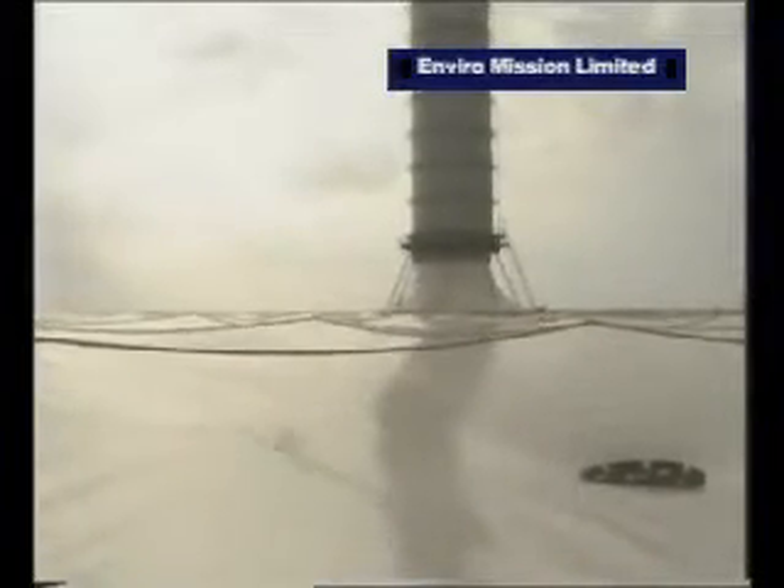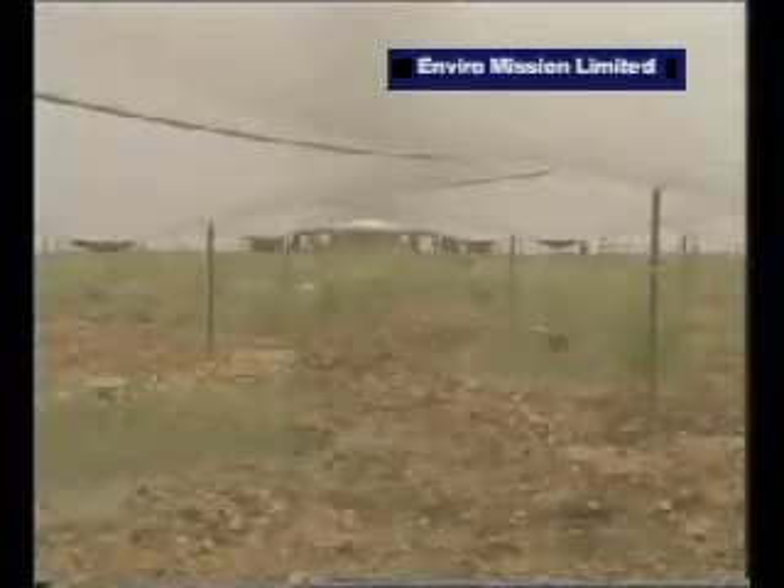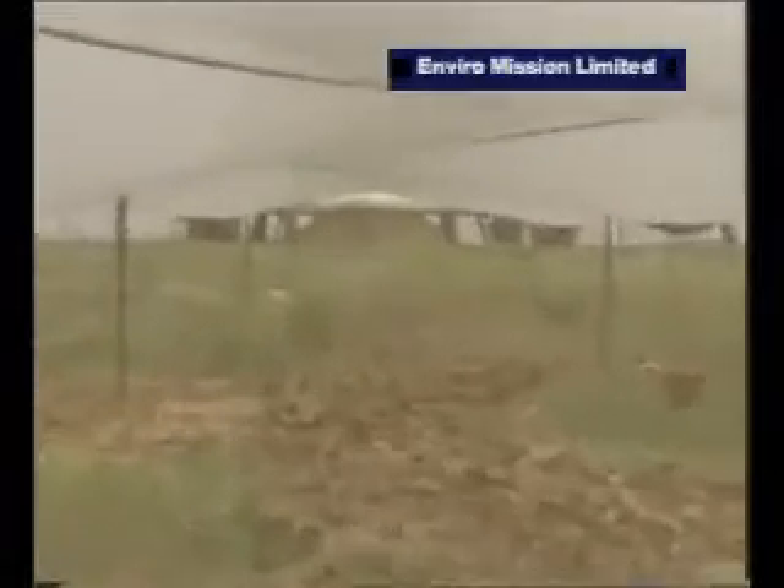One other quite important point that came out during the initial research program — and this surprised the builders of the chimney — was that instead of a desert developing underneath this collecting area because of the high temperatures, they got instead quite luxuriant plant growth, because of the greenhouse effect, which produced large quantities of condensation during the night.